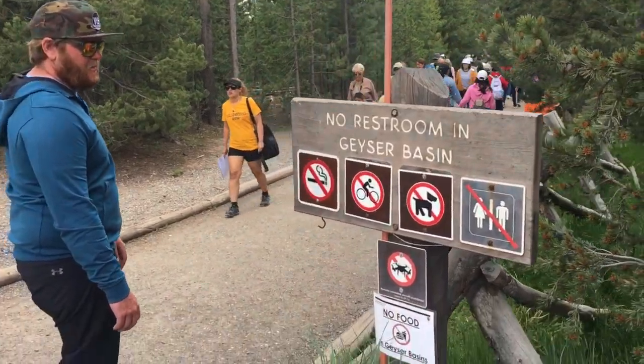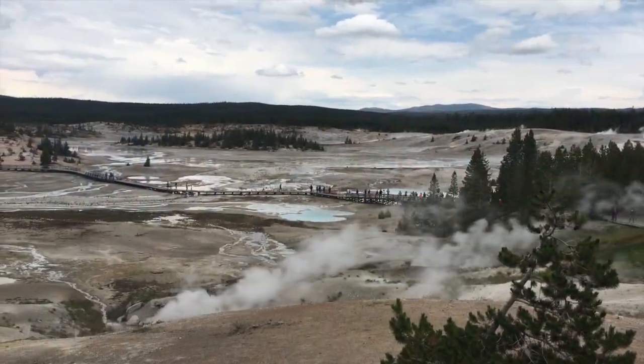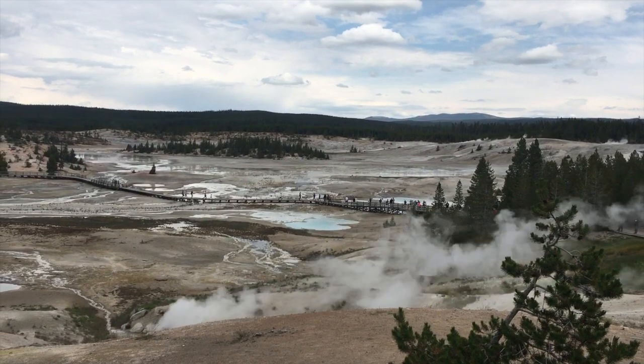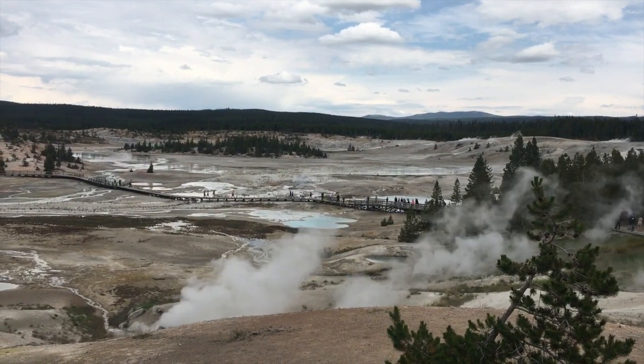On the way back to West Yellowstone that afternoon, we took a wrong turn and ended up near the Norris Geyser Basin, so we decided to stop and have a quick look around before heading to our campsite for the night.